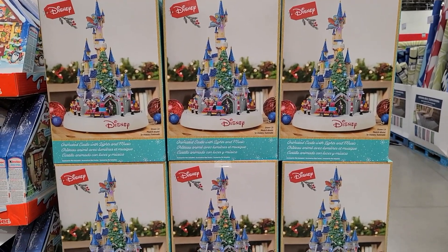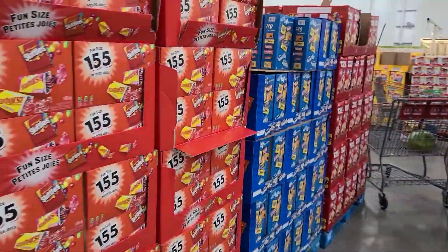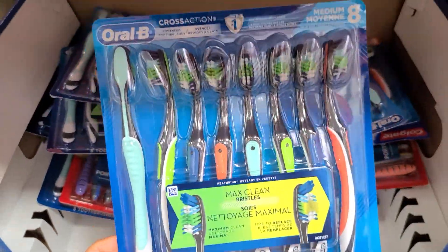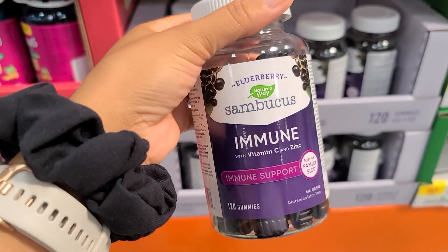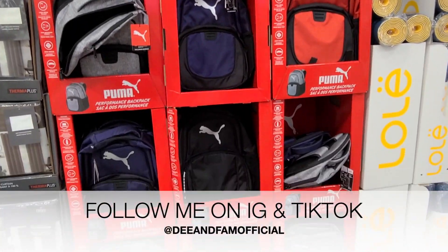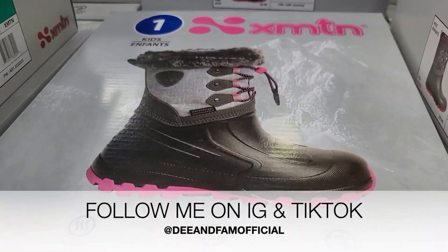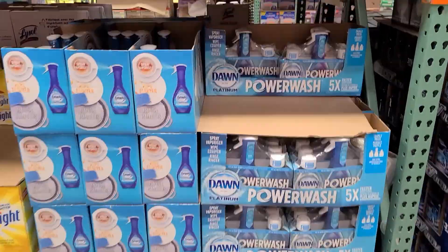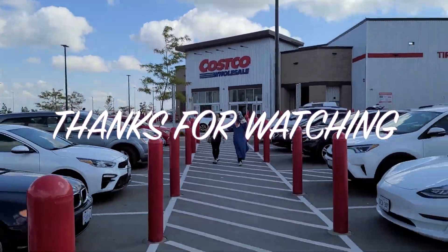I hope you guys enjoyed my little scavenger hunt of all the savings available at Costco right now. These deals are going to last from August 30th until September 12th, so go into Costco and grab the things you want because they won't last long, and then there'll be a new set of sales coming up which I will definitely be sharing with you guys. Thank you so much for watching — I hope you enjoyed this one and I'll see you guys in my next video. Bye guys!